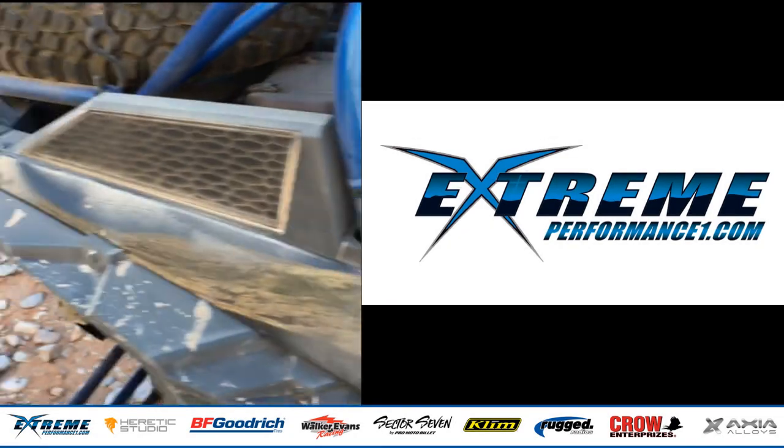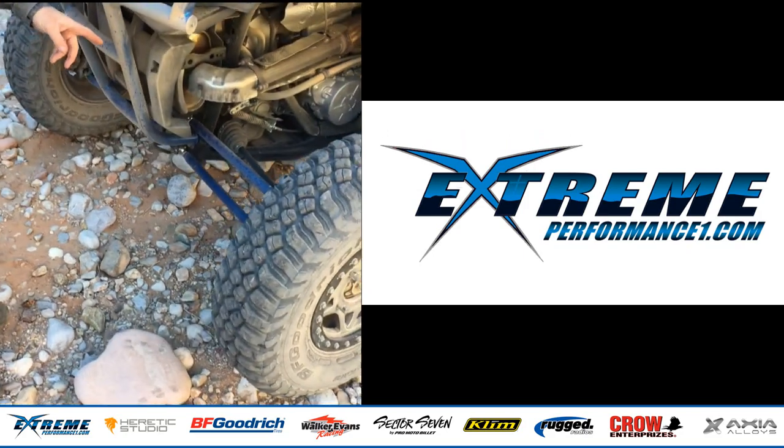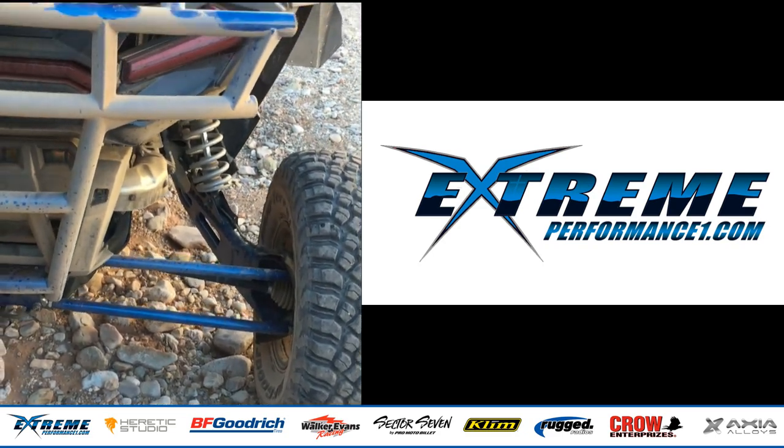In the back, we've got the rear radius arms, also from Extreme Performance — a significant upgrade over the stock mild steel units from Polaris. And so far, so great. Those things have been awesome.